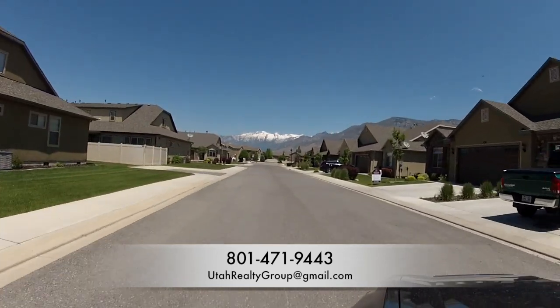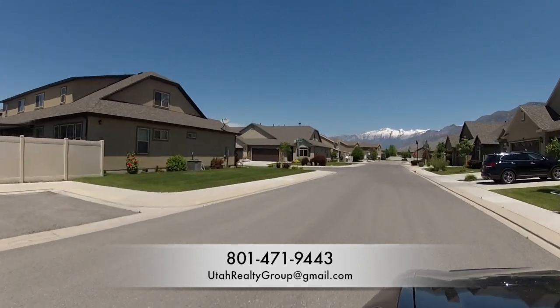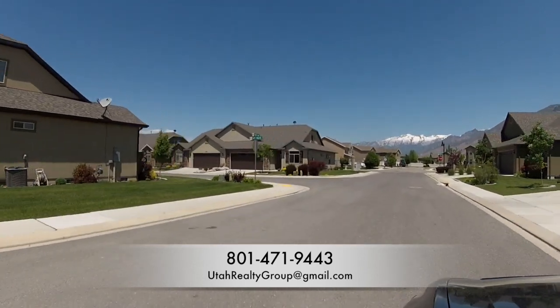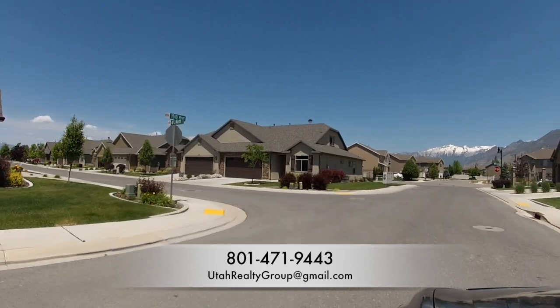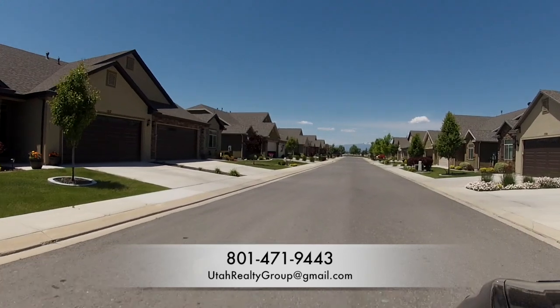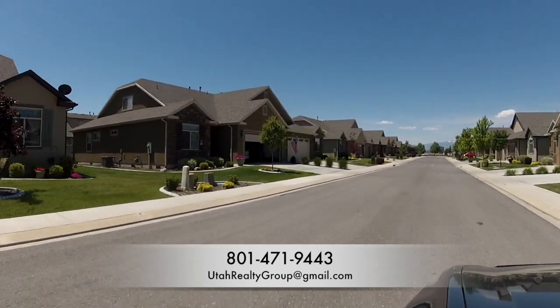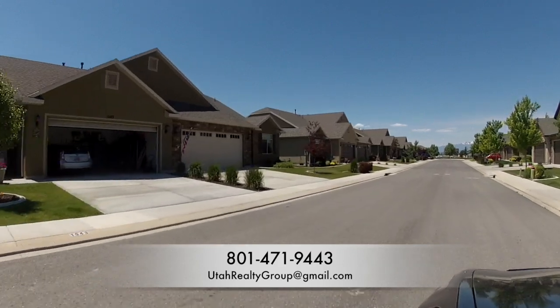The floor plans are single level living, so on the main level you'll have the master bedroom, the laundry room, the kitchen, and the living room. All the floor plans also have a bonus upstairs area with an additional bathroom, an additional bedroom, and then the other room could be an additional living room, office, or whatever you need.